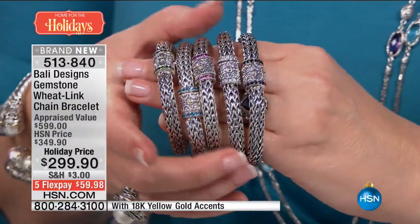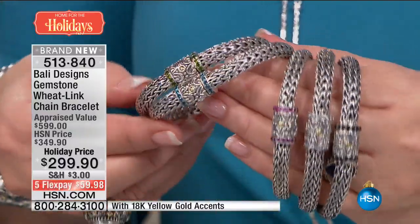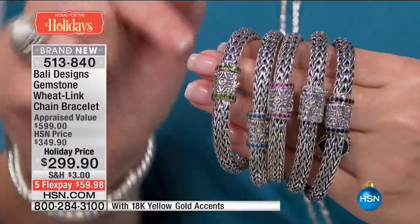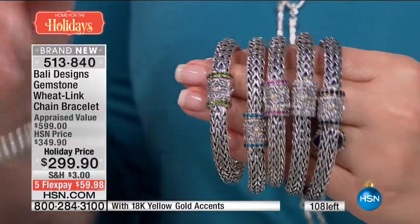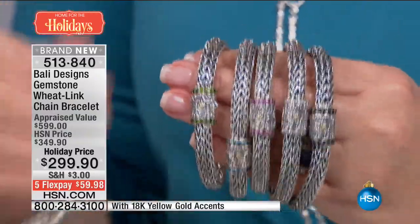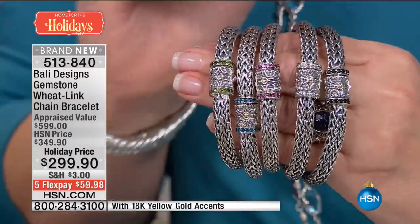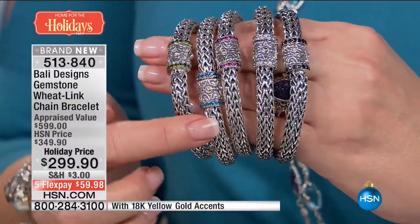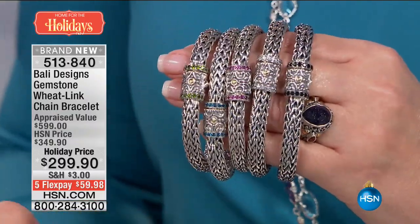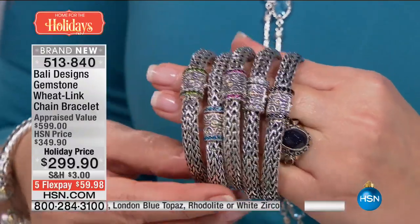Pat is informing us that this may not make it to the full presentation — we have fewer than 100 total. That's it. So if you want this, this is iconic. You know this look — this is not $299. You make an investment here, but if you give that to someone for Christmas, they're going to think you dropped at least $1,000. You cannot touch this anywhere for $299. Choose chrome diopside, London topaz, rhodolite, white topaz, or the black spinel. Item number 513-840. All choices are indeed available right now, but they are going to sell out.